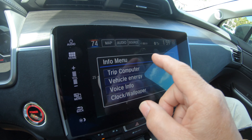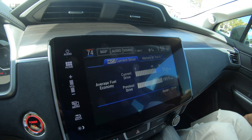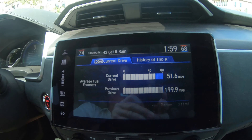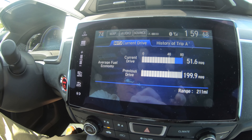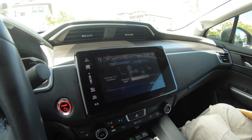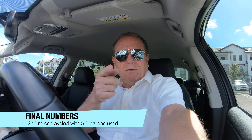We averaged 51.6 MPG over 153 miles. That's not bad — that's half of our trip. We'll be checking the fuel mileage on the way back. Thanks for watching, guys.